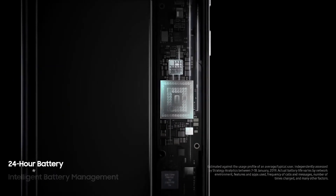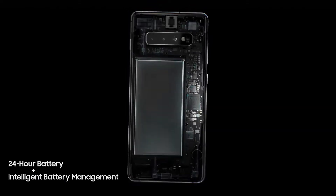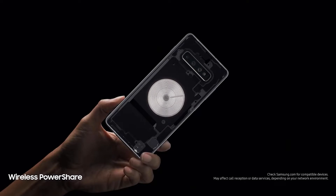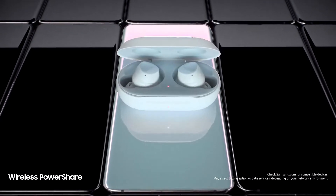Thanks to groundbreaking intelligent battery management, S10 automatically manages your battery power so you don't have to. We're also introducing revolutionary wireless PowerShare, giving you for the first time the power to share power with phones and wearables, even when on the go — all without a charger.